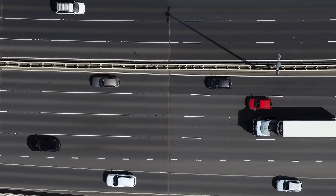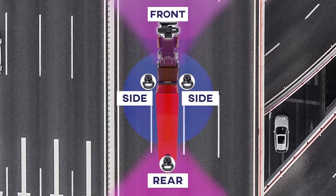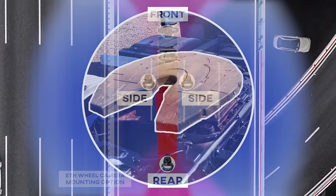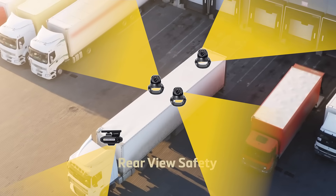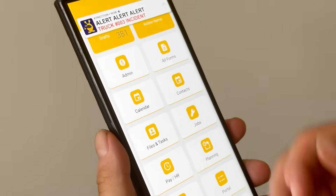Need even more coverage? The AI Camera Ultimate takes it up a notch, supporting up to four cameras, dual storage for extended recording, and enhanced connectivity for complete visibility inside and outside the vehicle.